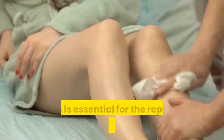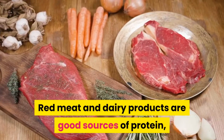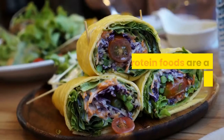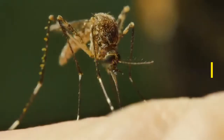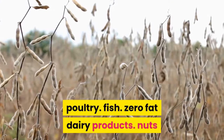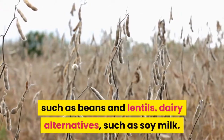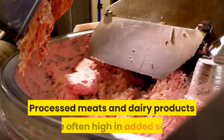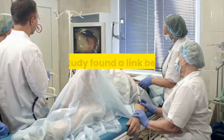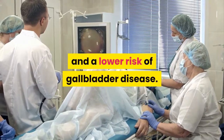Protein is essential for the repair and growth of body tissues. Red meat and dairy products are good sources of protein, but they can also be high in fat, and a high-fat intake can put stress on the gallbladder. Low-fat protein foods are a suitable option and include poultry, fish, zero-fat dairy products, nuts and seeds, soy and soy products, and legumes such as beans and lentils. A 2016 study found a link between high intake of vegetable protein and a lower risk of gallbladder disease.